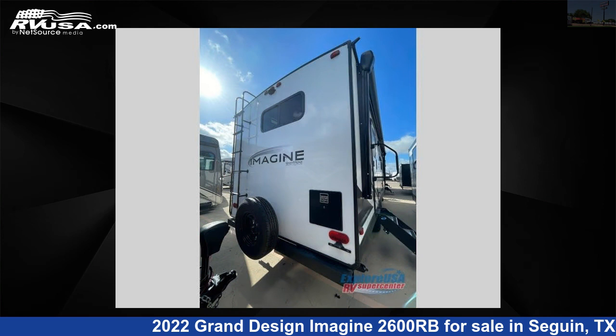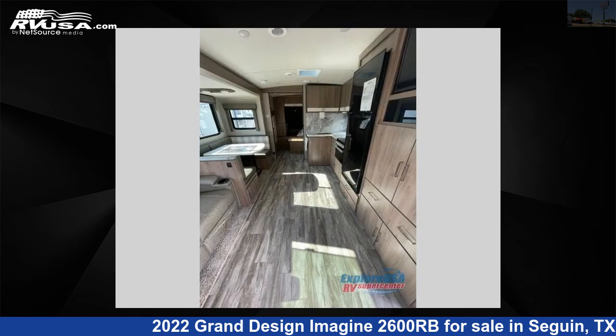This new Grand Design is 29 feet 0 inches in length and features one slide-out, sleeps six, and 52 gallons fresh water capacity.